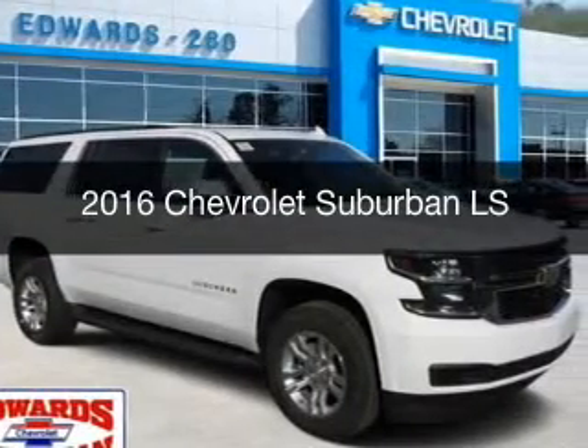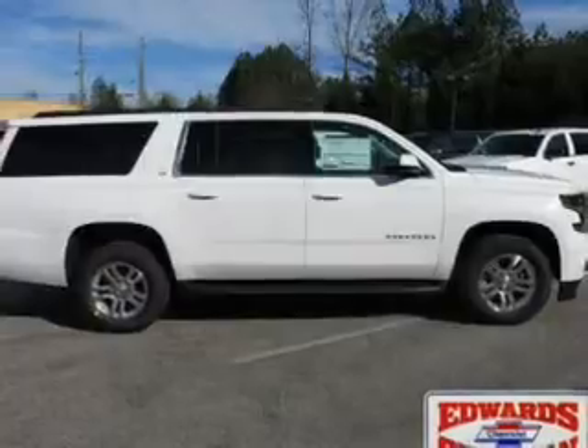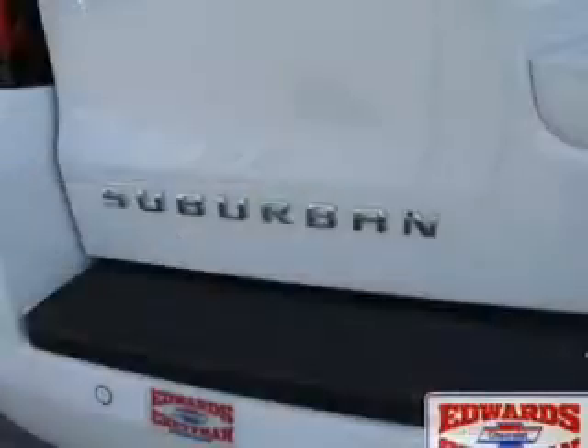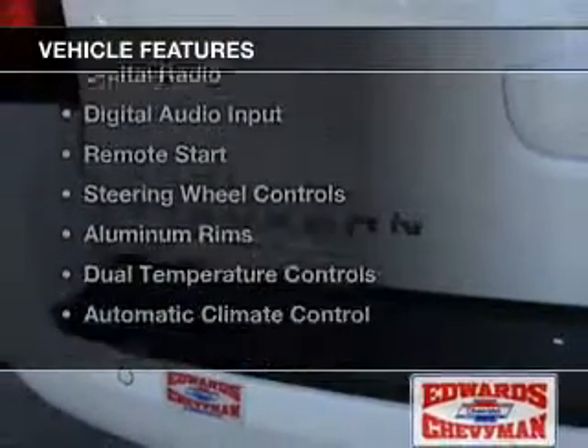This is a new 2016 Chevrolet Suburban. It's powered by rear wheel drive, a 5.3 liter 8 cylinder engine, and a 6 speed automatic transmission. The features include internet connectivity,